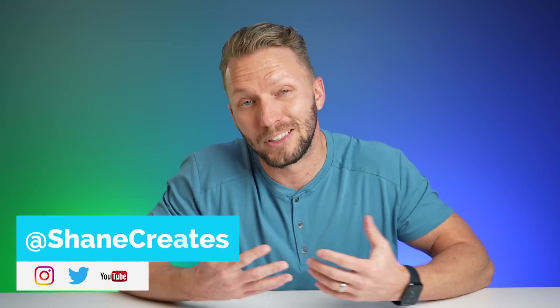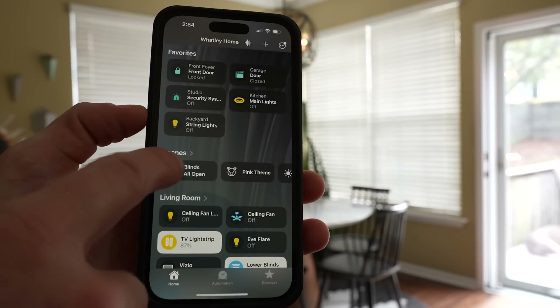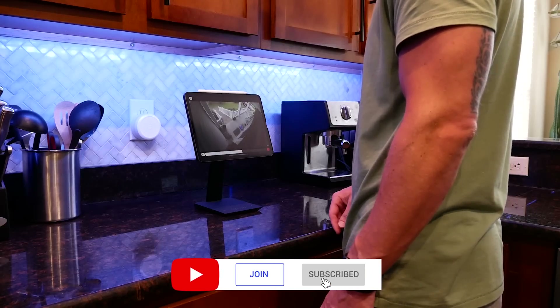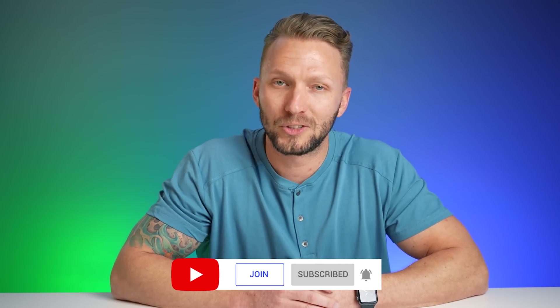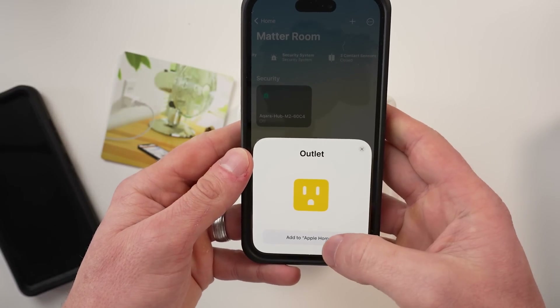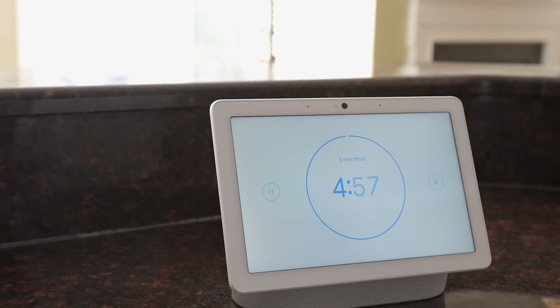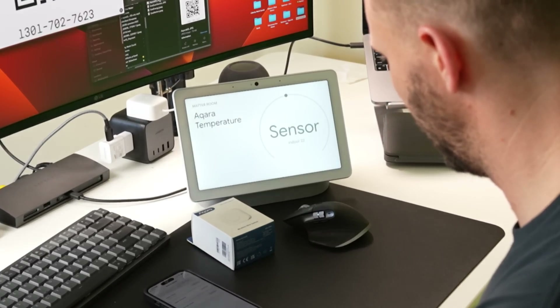My name is Shane — if this is your first time here, this channel is all about building an easy Apple Home smart home, with new videos published every Sunday and live streams every Wednesday. I've been exclusively in Apple Home for a long time, until recently when I bought my first Google smart home hub — the Google Nest Hub Max back in December 2022 — just to test out some of these new products for you guys.